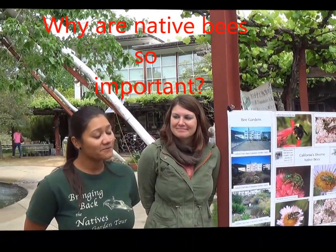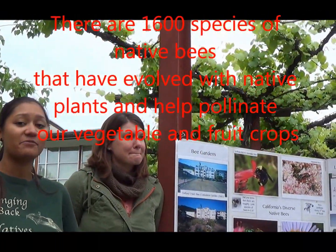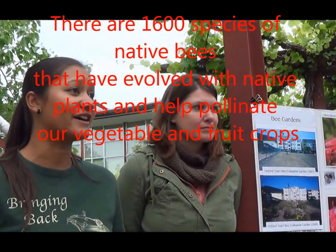Why are native bees important? Well, they are an important part of California's ecological history. We have 1,600 species of native bees that are very important for the pollination of crops, native plants, and our lifestyles as a whole.